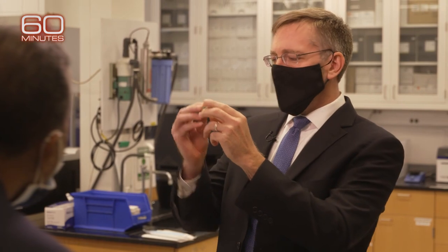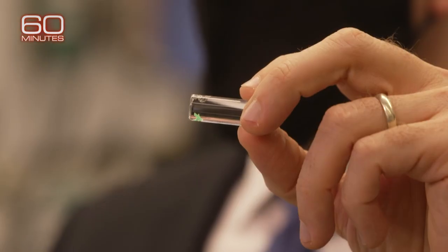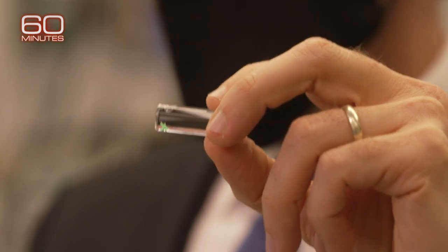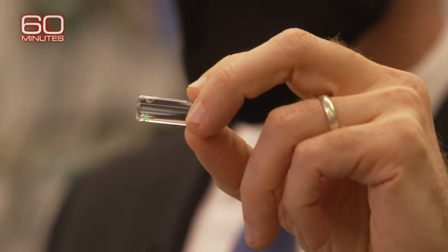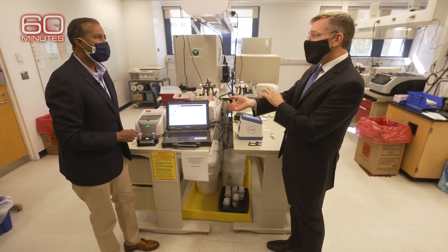It's not some dreaded government microchip to track your every move, but a tissue-like gel engineered to continuously test your blood. It's a sensor. This tiny green thing in there? That tiny green thing in there. You put it underneath your skin, and what that tells you is that there are chemical reactions going on inside the body. And that signal means you're going to have symptoms tomorrow.